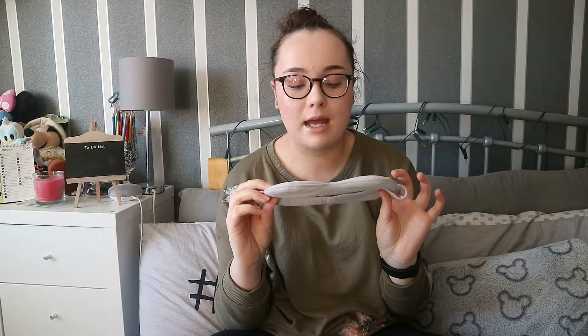I also have a sleep mask — this is a Zoella sleep mask that I got at Christmas. Maybe if I can't get to sleep I can just put this over my eyes and it might help me get to sleep. It's really, really soft. Because the last thing I want is to get there and be so tired that I just don't want to do anything.